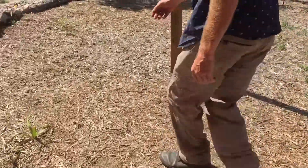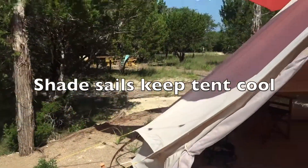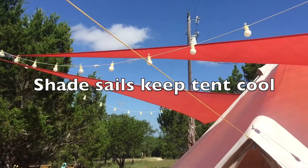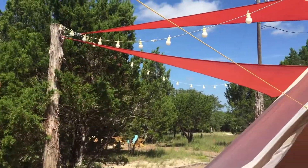Part of the reason it's nice and cool in there is because we have some shade sails up, which also adds to the aesthetic of the space. You can see there's lighting hanging from there, so at night you can get a nice ambiance going on.